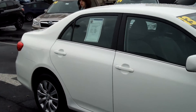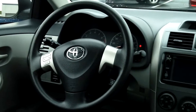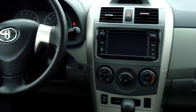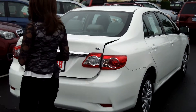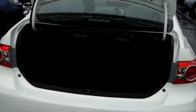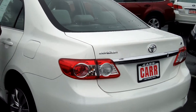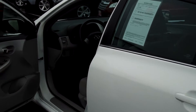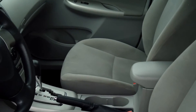This vehicle is in stellar condition. It has a nice cloth interior. It is a four cylinder, 1.8 liters, automatic four speed. Steel wheels. Plenty of cargo space in the trunk. Power door locks and windows. MP3 player. And cruise control.